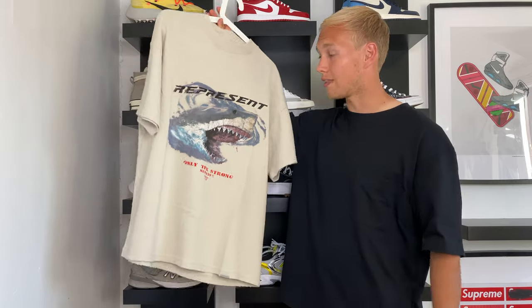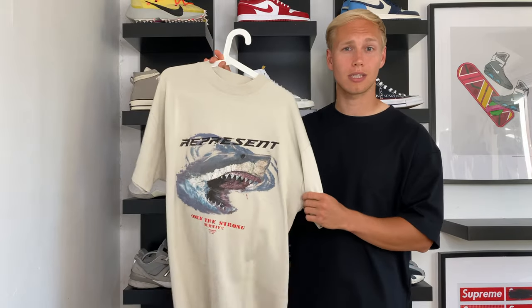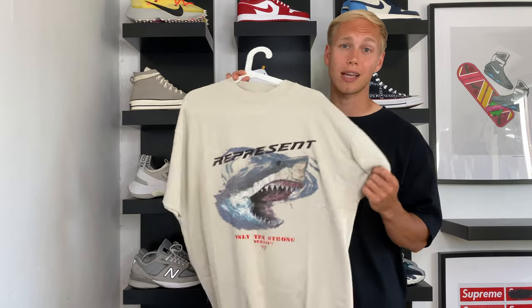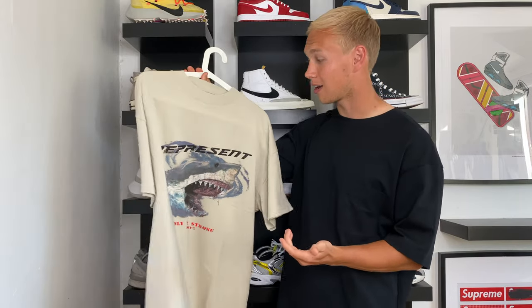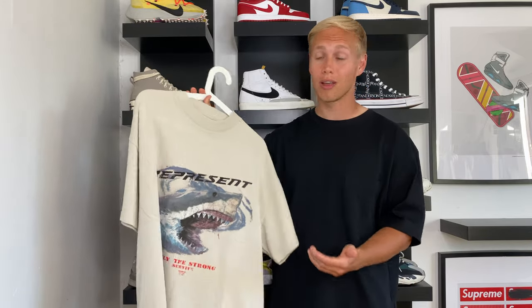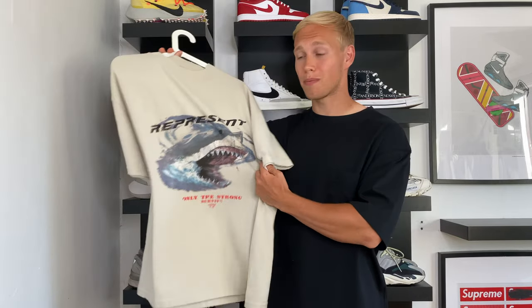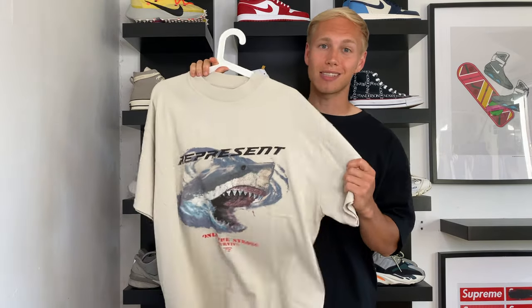Now on to the second t-shirt — the Only the Strong Survive tee in a brilliant Vintage White color. To confirm, this was made the same way with the same cut as the previous t-shirt, all the way down to the washing process and the hand distressing details. I think I was a little caught up and just wanted it, but I don't really have a lot of vintage tees so these both fit very nicely in my collection. The two main reasons I like it: firstly the color — I've never owned anything in vintage white, so I was very interested to see it in real life, and it doesn't disappoint. Secondly, the graphic — the great white shark looks amazing, and with the waves and the Represent font actually being waved slightly as well, it all ties in very nicely. And this is how it looks on.